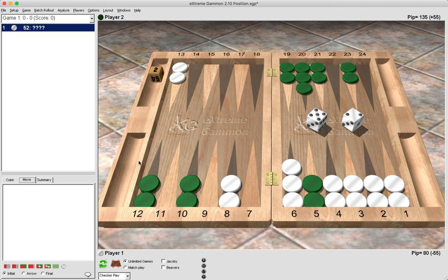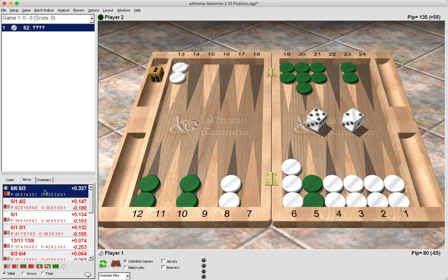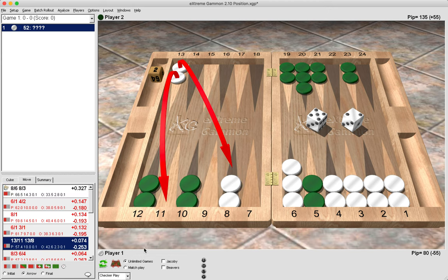The correct move is to pay later by clearing the 8 point: 8 to 6, 8 to 3. Looking at the analysis panel, every other move is highlighted in red, meaning they are big mistakes or blunders. If we were to clear the midpoint instead, it is a very big mistake and shows as the fifth best move.